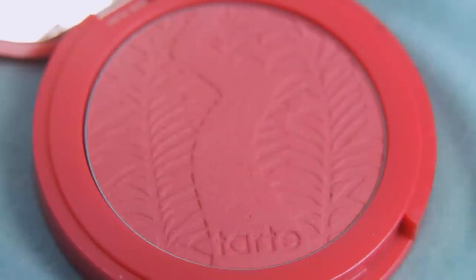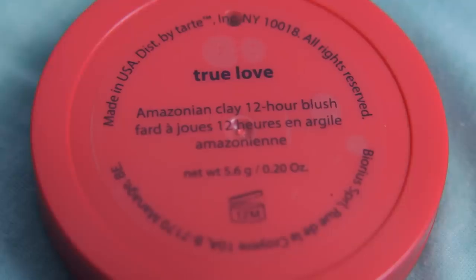Next up, I have a new favorite blush. This is from Tarte and it's in the shade True Love. It is a really good combination of red and pink. It is so gorgeous. I've been using this as my go-to blush lately and it just gives a really nice flush and kind of glow to your skin. It is beautiful.